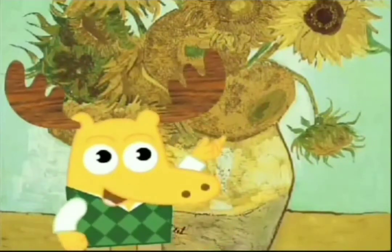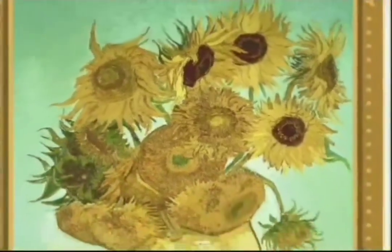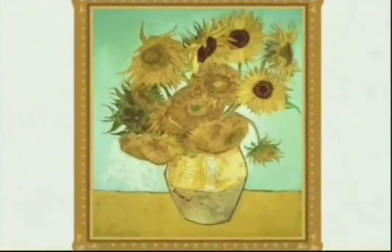The artist, Vincent Van Gogh, loved sunflowers. So he painted lots of pictures of brightly colored bouquets like this one.